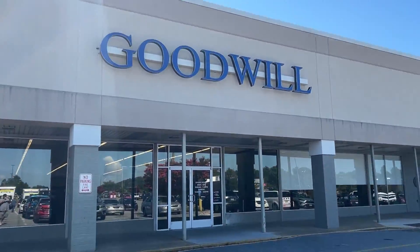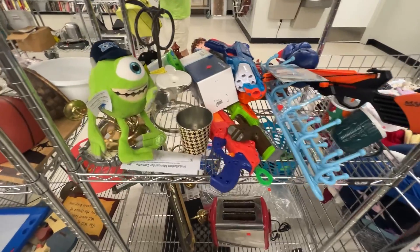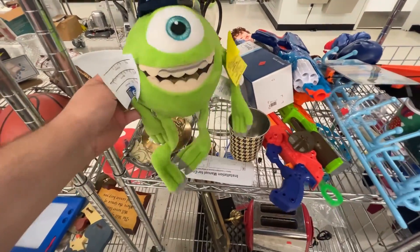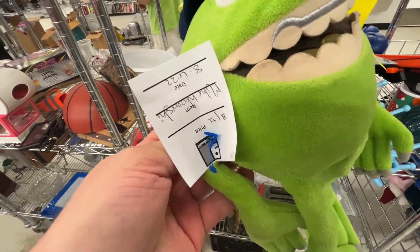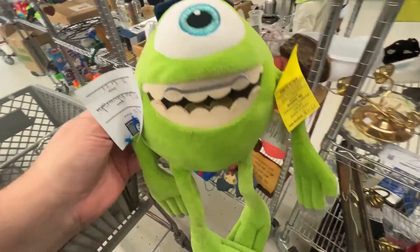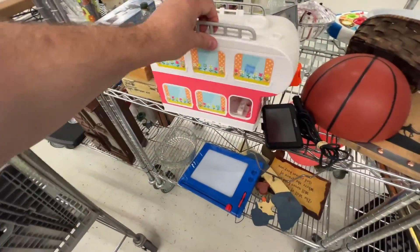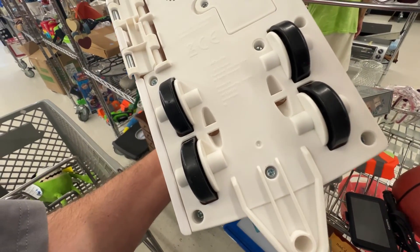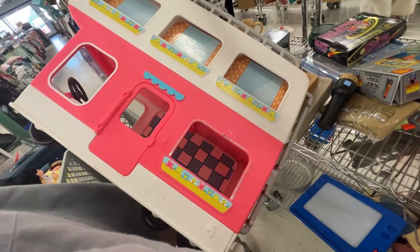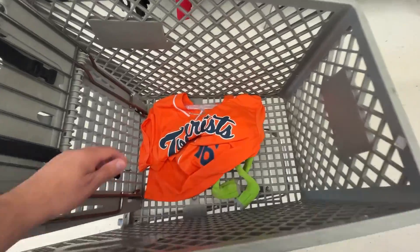Starting out the day checking out the Bedford Virginia Goodwill. The prices here are really good, really solid. There's a Monsters University plush for $1.99 — I should get at least eight for it. It's a borderline item but easy to ship. There's also a Peppa Pig motorhome, electronic, at $3.99. Didn't want to test it and it wasn't worth my time, so I decided to pass.